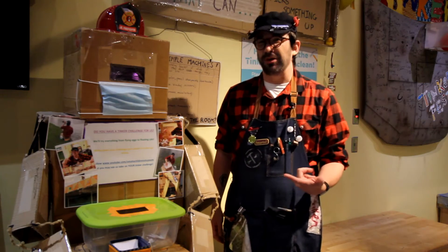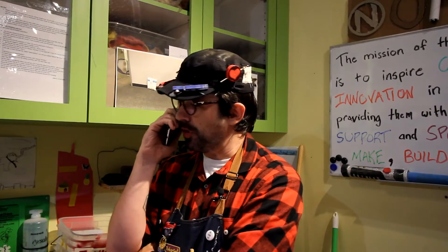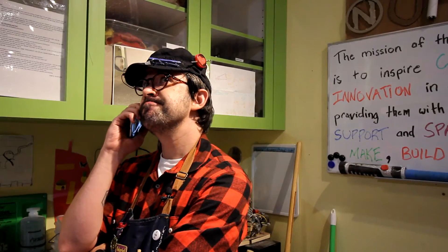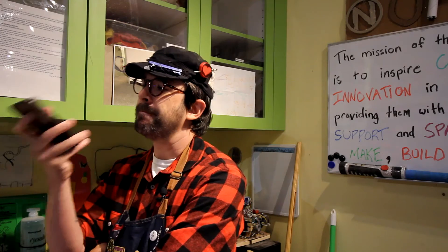I know exactly the person to go to for this sort of stuff. Hey Sprocket, how you doing buddy? Here's the deal: I'm going to make a car, but I can't fit into a car, so I'm going to make a car for you and you're going to ride around in it. Is that cool? All right, love you, bye bye! I can't wait to get started.